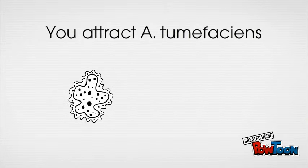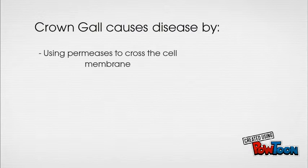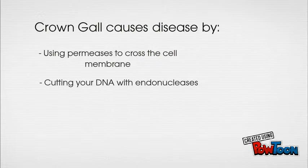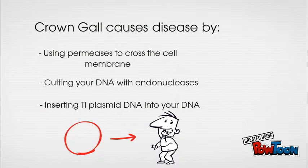Crown Gall manifests by inserting DNA from its Ti plasmid — or tumor-inducing plasmid — into the genome of a susceptible plant cell. You naturally produce a substance called acetosyringone, which is upregulated after injury, sending a signal to A. tumefaciens that you are susceptible. Through the use of permeases, membrane transport proteins, and endonucleases, which cut phosphodiester bonds, the tumor genes are inserted. The onset of symptoms begins after incorporation into your genome.